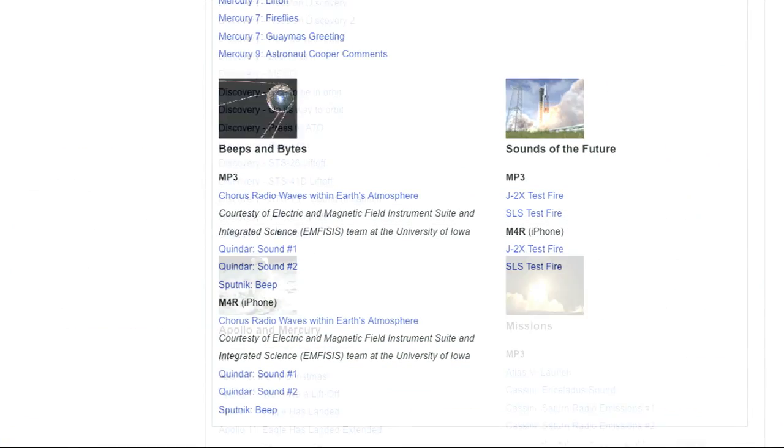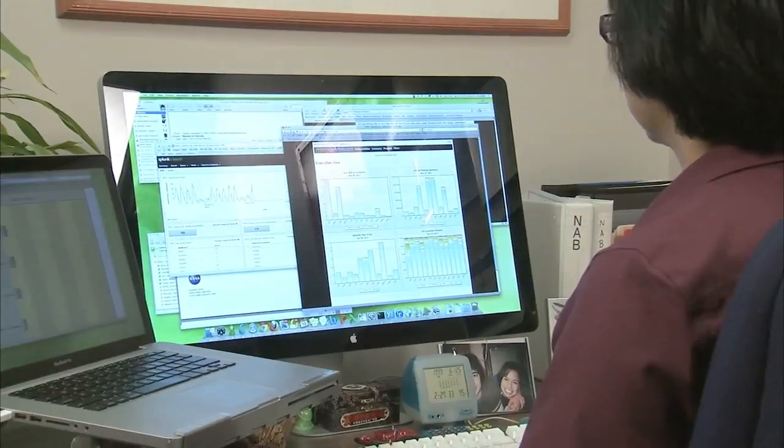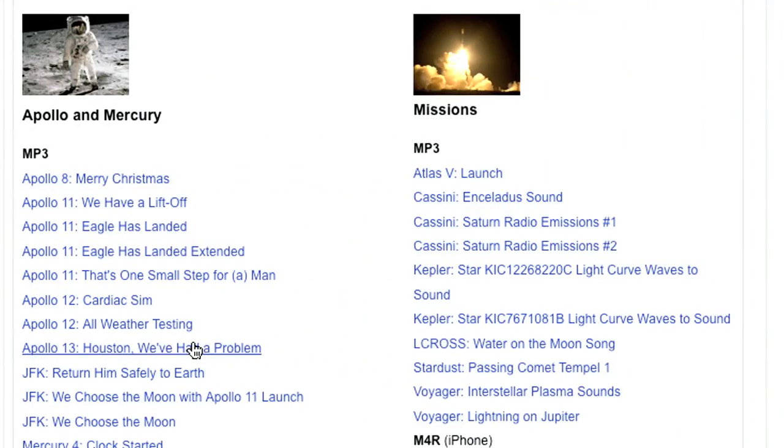NASA's got a collection of historic sounds available for download that you can use for ringtones, default computer sounds, or anything else you can imagine. So if you make a mistake on your computer, instead of this … it could be this.